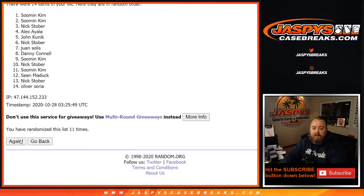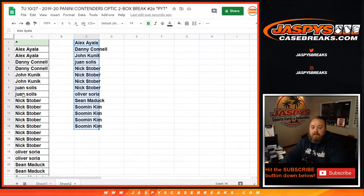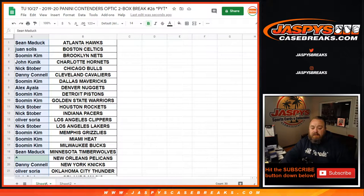On the 11th and 12th and final roll — congratulations Danny Connell, you just got yourself the Pelicans! That's the first part. Now let's see if the boxes cooperate.